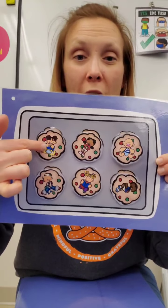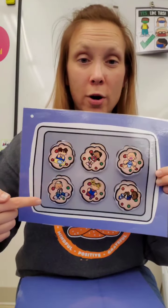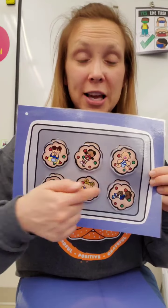We matched all of our cookies. Let's count them. 1, 2, 3, 4, 5, 6. Great!